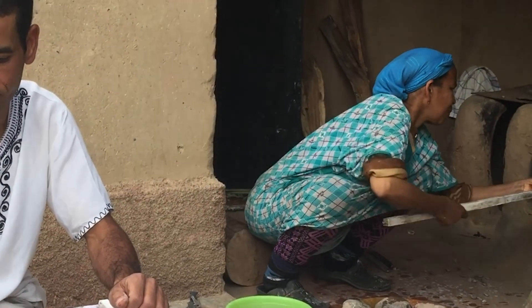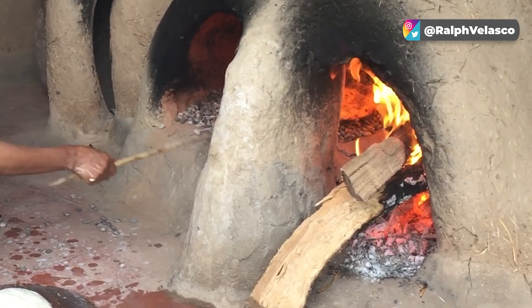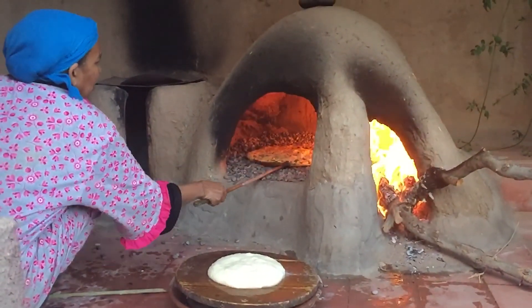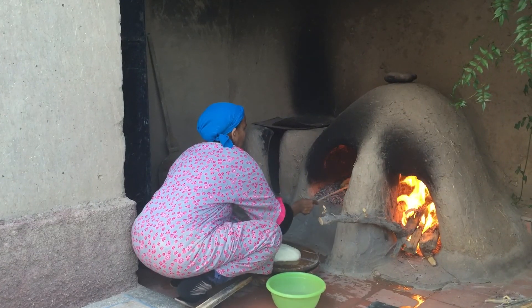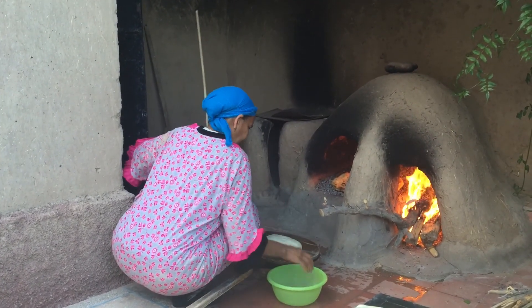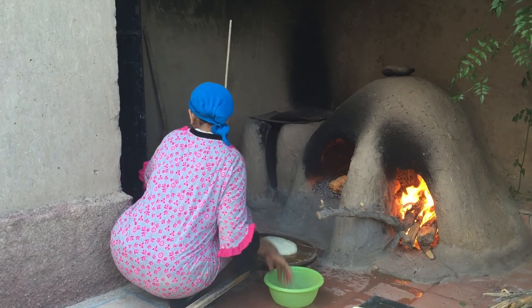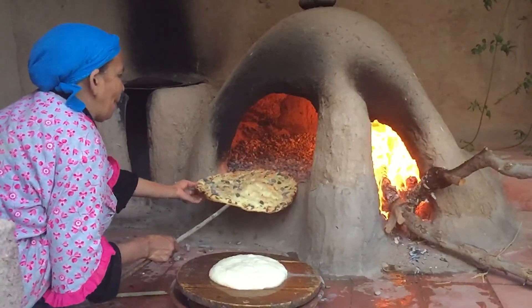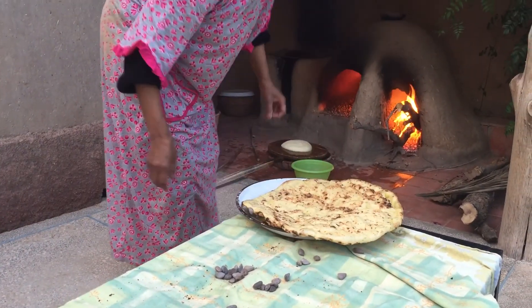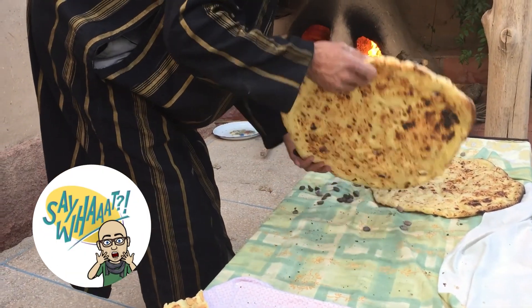She takes the dough off the board with two hands and places it on the many hot stones and pebbles that line the bottom of the left side of the oven, which has been heated to her liking. As she prepares the next batch, she periodically watches the dough as it bakes — which doesn't take long at all. She flips it over, and when she deems it finished, she carefully takes it out with a stick and places it on the table for her helper to very carefully brush and flick off the small stones.